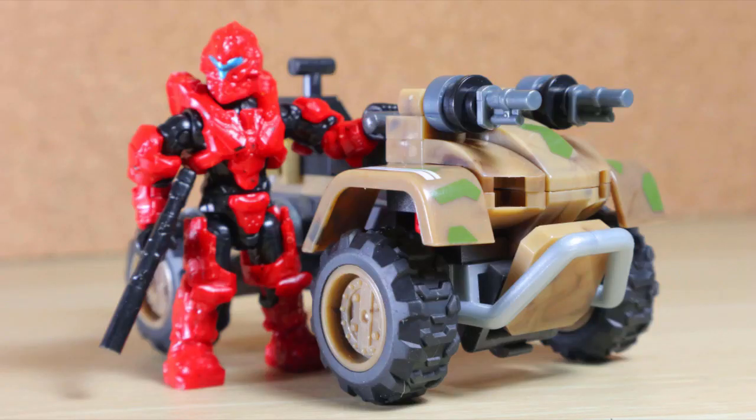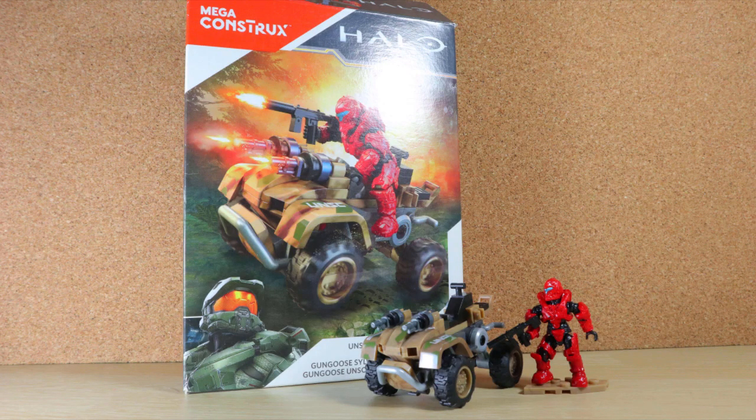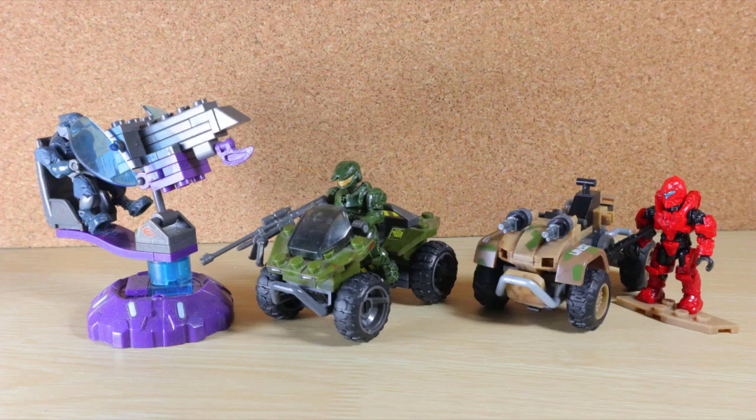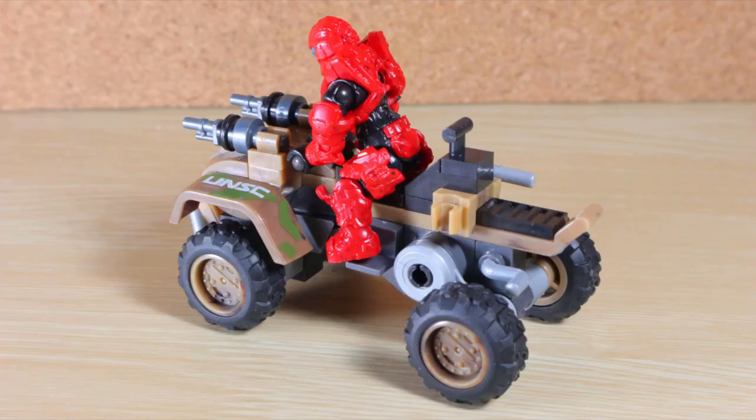Before we go deep into the set, I want to thank World Trader from Megaconstructs who helped send this over for video purposes. I completely missed out on this for some reason. Maybe the box was a bit intimidating for a gungoose? Don't you miss the old 2-pack that came with the turret? That was a good value. I guess I shouldn't compare since times have changed and the construction seems more complex. But in hand, this is probably one of the best mongooses made.